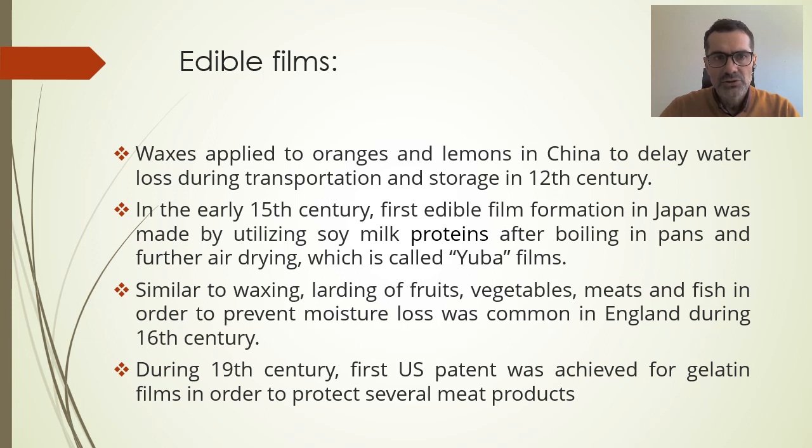Let me start with a short history of edible films. Waxes were applied to oranges and lemons in China to delay water loss during transportation and storage even in the 12th century, so this idea is not new — it is in fact very, very old. In the early 15th century, edible films were introduced in Japan with the Yuba films made from soy milk proteins. In the 16th century in England, waxing and larding of fruits, vegetables, meats and fish was done.